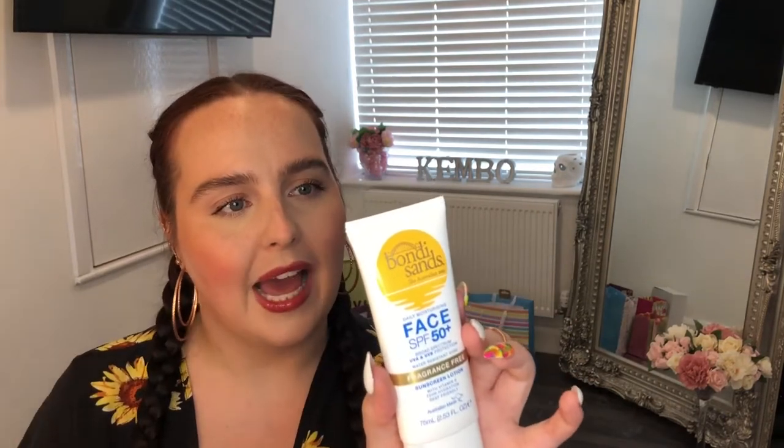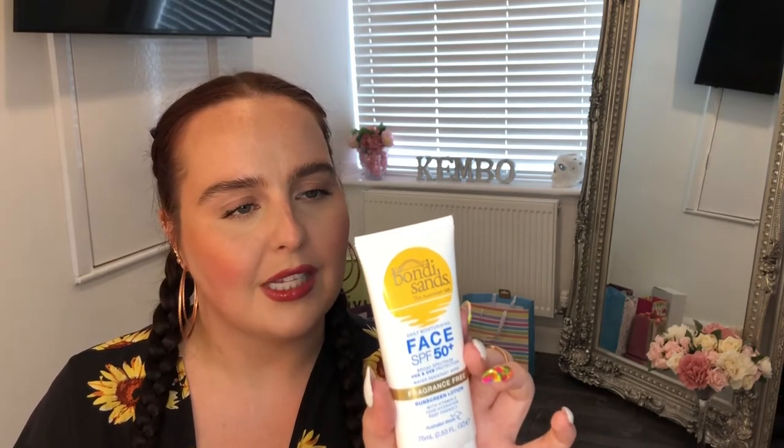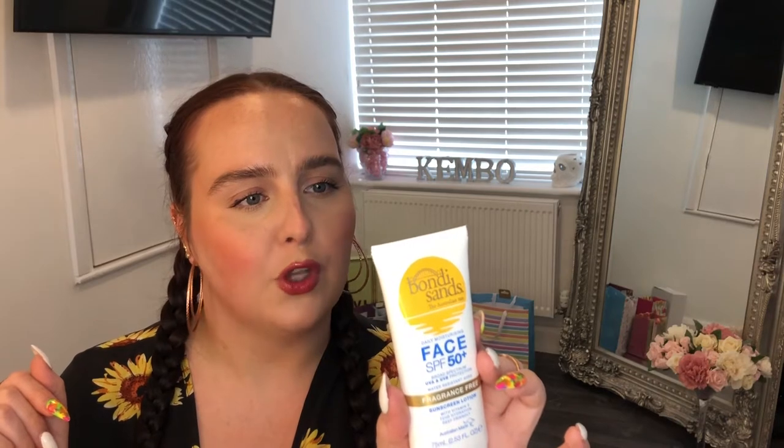According to the label, it's a daily moisturizing face SPF 50 plus with broad spectrum UVA and UVB protection. It's water resistant for four hours, fragrance free, contains vitamin A, claims 72-hour hydration, and is reef friendly, made in Australia. The back copy says the formula is gentle, fast absorbing, and dries to an invisible non-greasy finish.